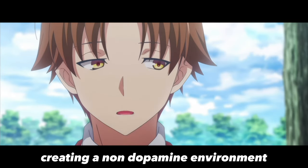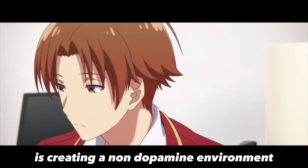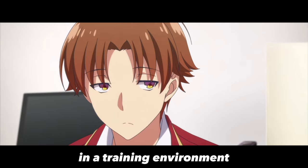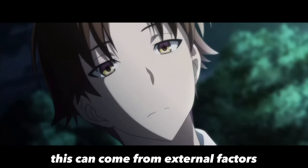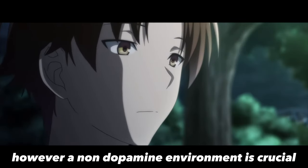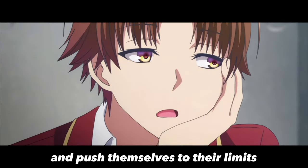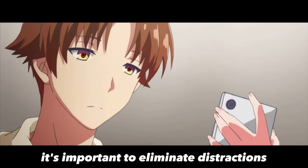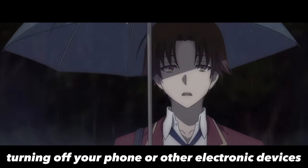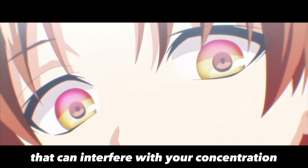One important aspect of a harsh training routine is creating a non-dopamine environment. Dopamine is a neurotransmitter associated with pleasure and reward. In a training environment, this can come from external factors such as social media, music, or even the presence of other people. However, a non-dopamine environment is crucial for individuals to fully focus on their training and push themselves to their limits. To create one, eliminate distractions by turning off your phone or other electronic devices, training alone, and removing any external stimuli that can interfere with your concentration.